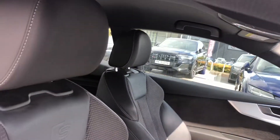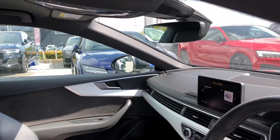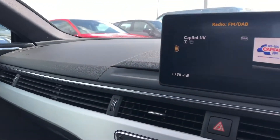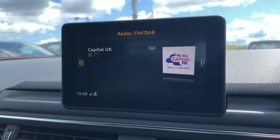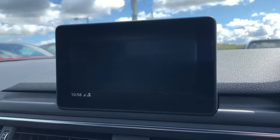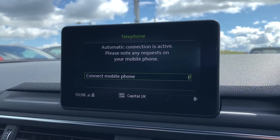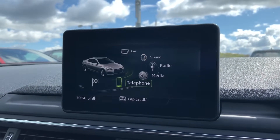Moving on to the interior, we have the stunning leather and alcantara with S line embossed logo on the front sports seats. Matte brushed aluminium inlays surround a multimedia interface with some amazing features such as DAB digital radio for your entertainment, as well as telephone Bluetooth connect — really good for any hands-free calls on the go.